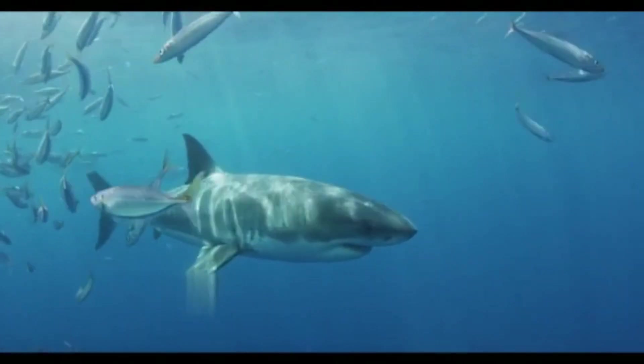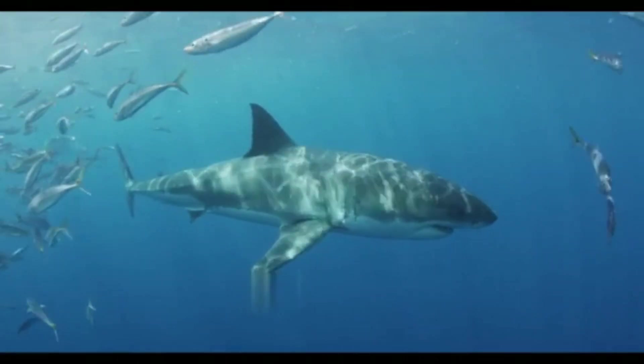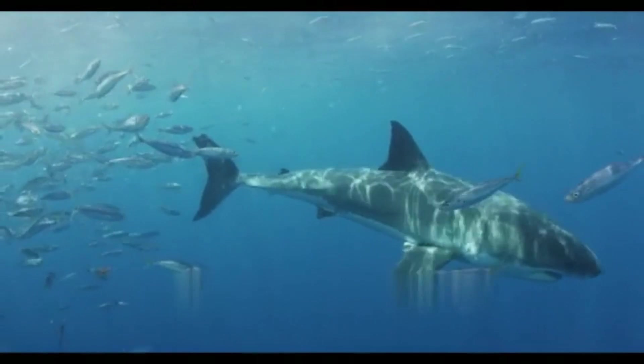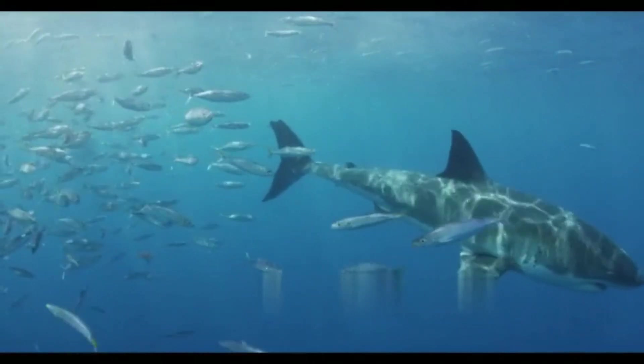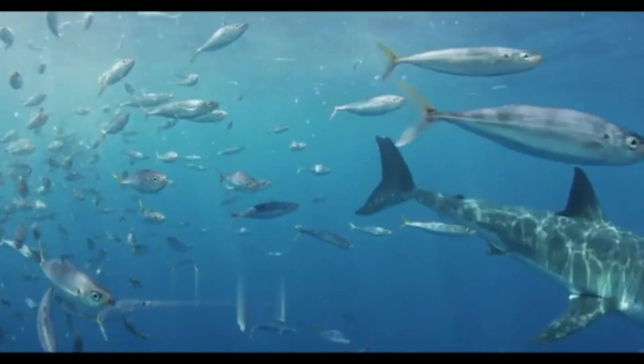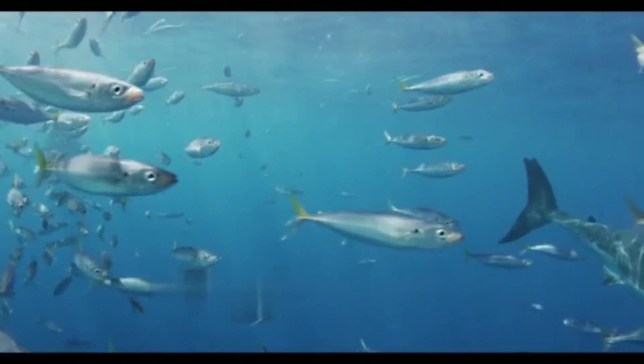Comparative analysis — Mako shark (Isurus spp.): both the great white and mako sharks belong to the Lamnidae family. The mako shark, though smaller, possesses a more slender body and longer pectoral fins. Mako sharks are known for their exceptional speed, often outpacing great whites, but lack the latter's size and power.